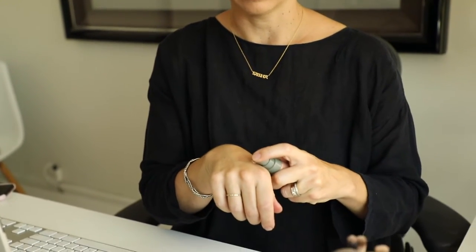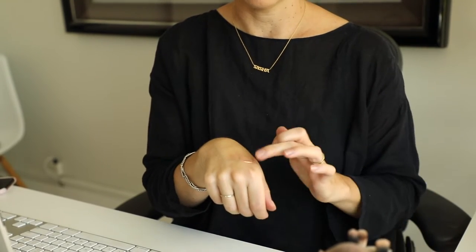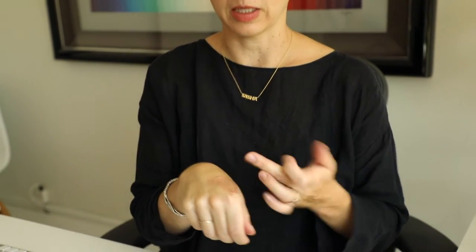I'm just gonna take a little bit here, mix it up slightly, take it onto my finger, and go to the high of the cheekbone. A little bit of light, and then I'll take the tiniest bit here.